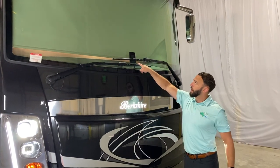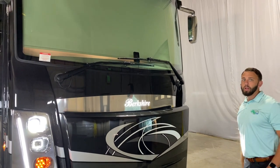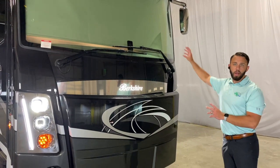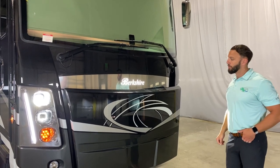You're also going to have this MobileEye camera system that's going to provide lane awareness, which is certainly going to help for safety. It also ties right into the new digital dash from Freightliner, so very good for hands-free driving.